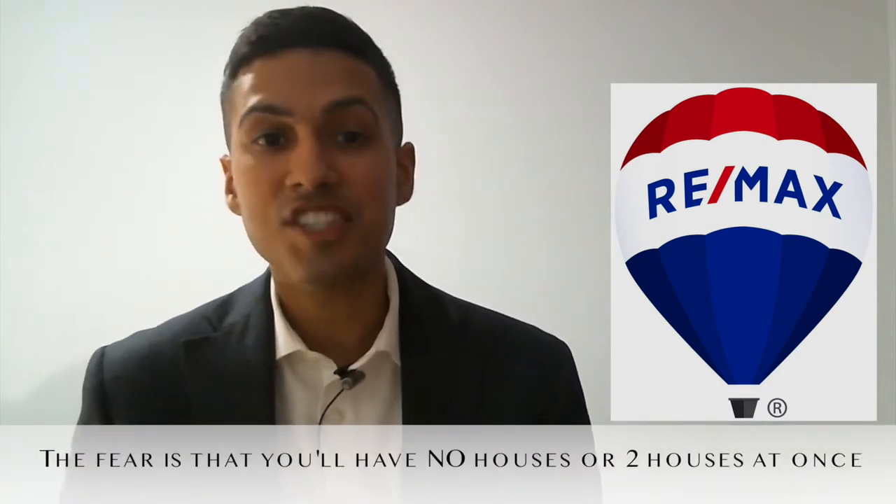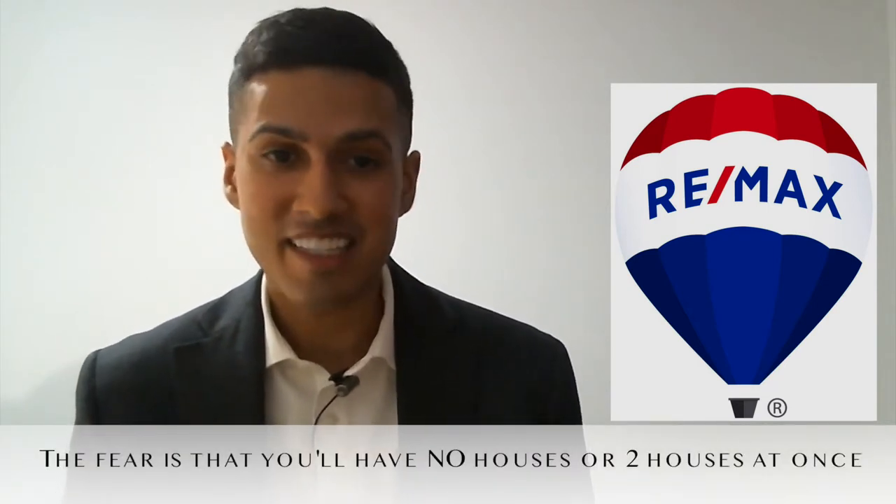The biggest concern that most people have is that when they buy and sell at the same time, they're either going to be left without a house, or they're going to be left with two houses at the exact same time. There are different ways you can maneuver the transaction to make sure you can avoid these types of issues.